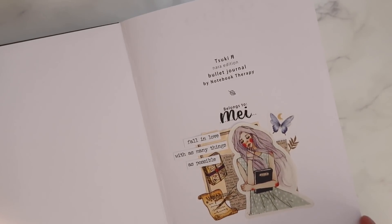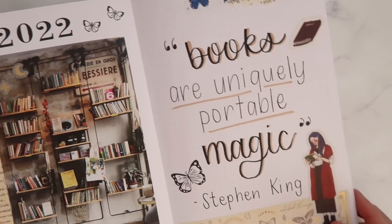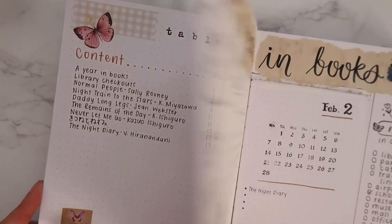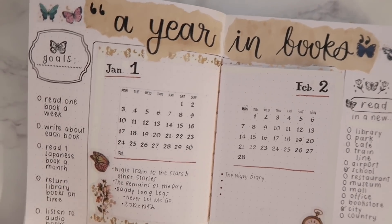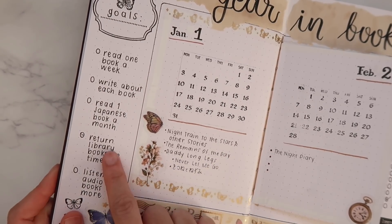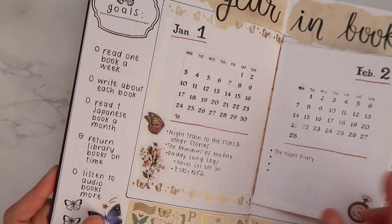Here are the pages that I have so far. This is the cover page, here's the code page for 2022, a table of contents with the books I've read this year, and my 'a year in books' page. Here are my reading goals, and sadly I failed to return The Remains of a Day on time, so I've already crossed out this reading goal. I'm always bad at returning library books on time, so I kind of knew I'd fail this goal.